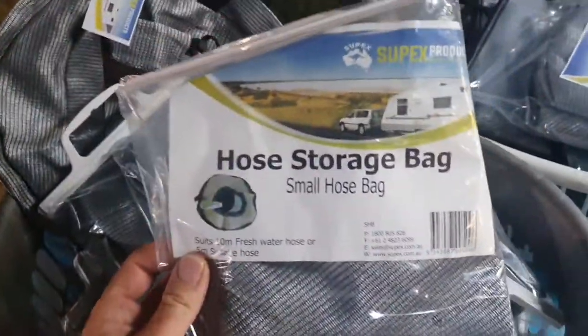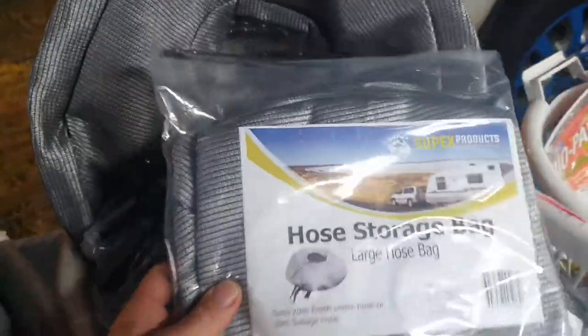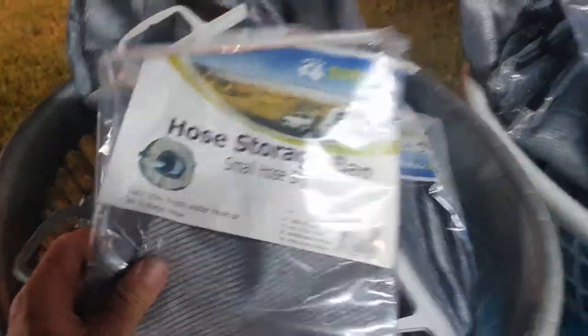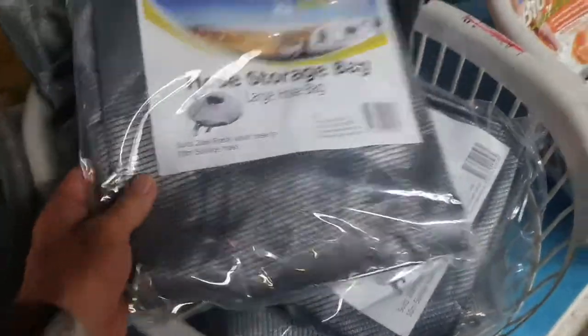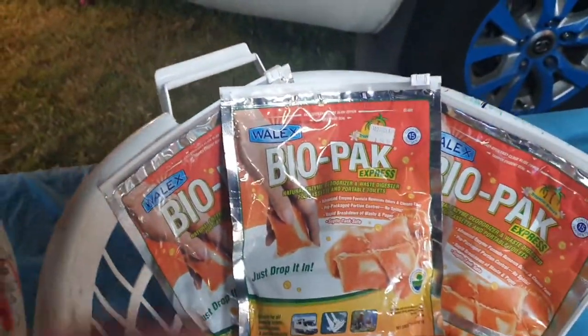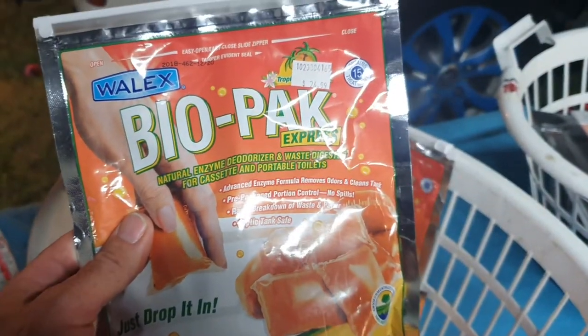Hose storage bags — you've got two sides, small and large. We mainly recommend the large one because it can take the 10 and 20 metre drinking hose. They sell for about 20 bucks a piece. A lot of people used to buy toilet chemical, but we highly recommend these bio packs — 20 bucks a piece, and they come with 15 portions you just drop in, so you don't waste them.